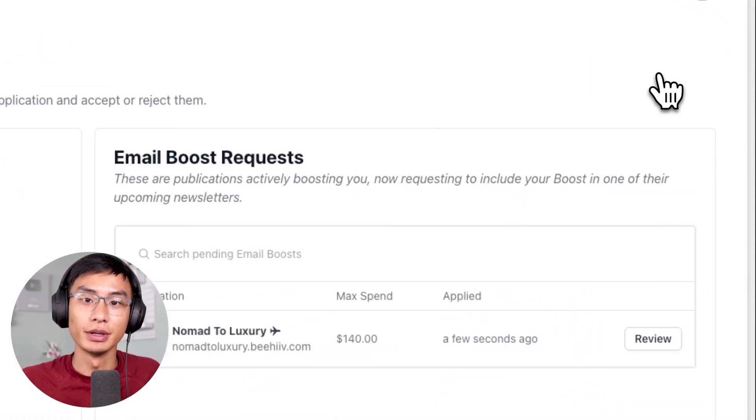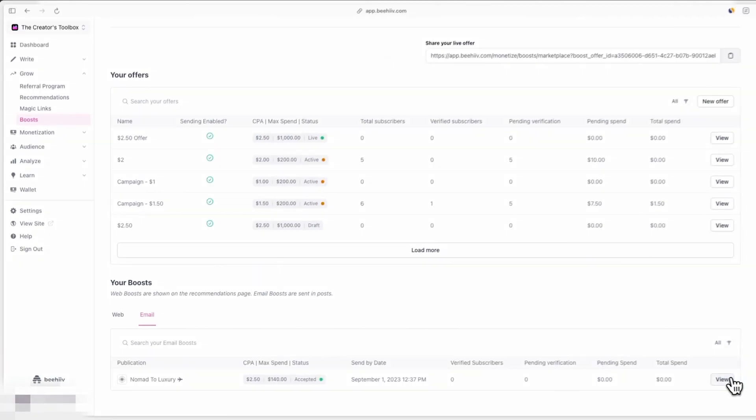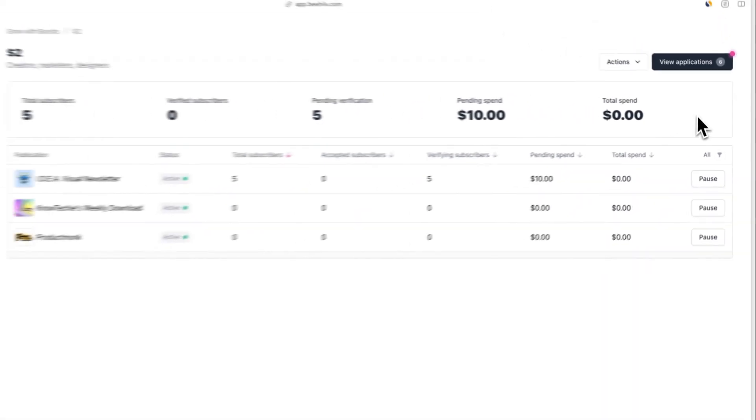When the time comes, you'll receive a notification for incoming boost requests and you'll be able to approve these requests in your Boost application dashboard. You'll also be able to track the real-time performance of your Boost for both web and email from this dashboard. It's very important to note that if you're growing with Boost, you'll only be paying for high quality engaged subscribers.